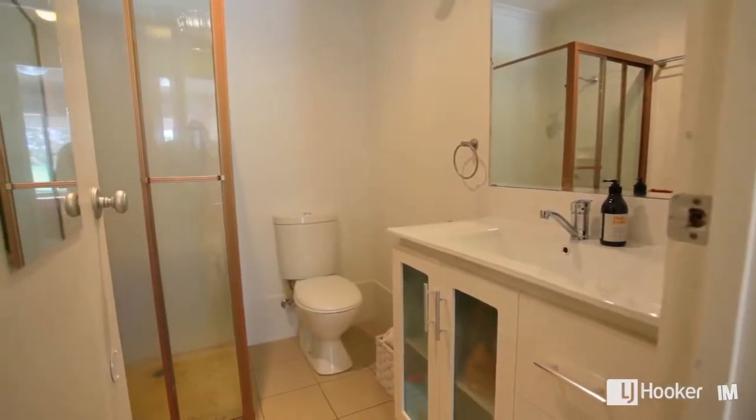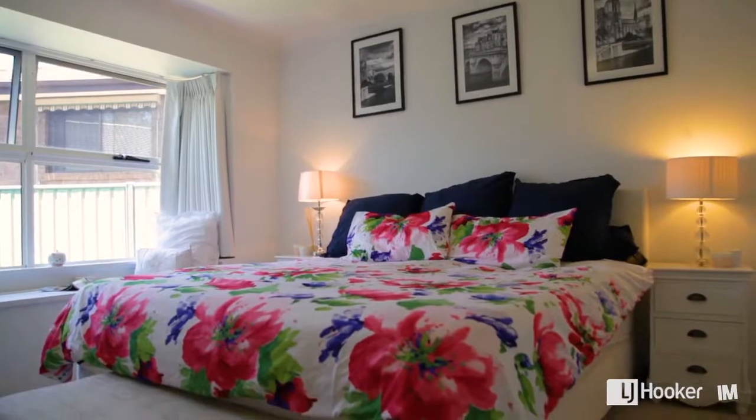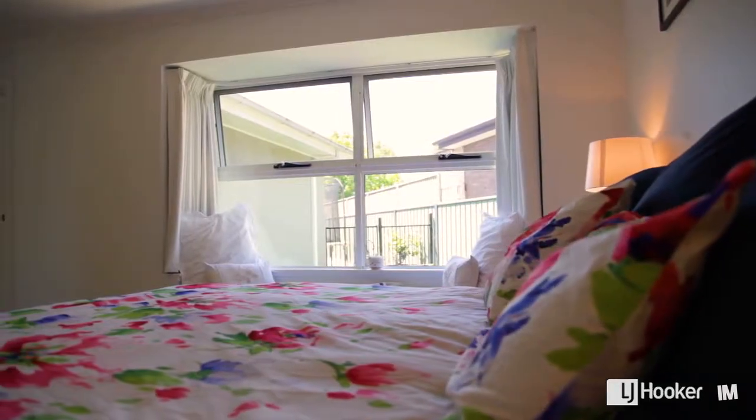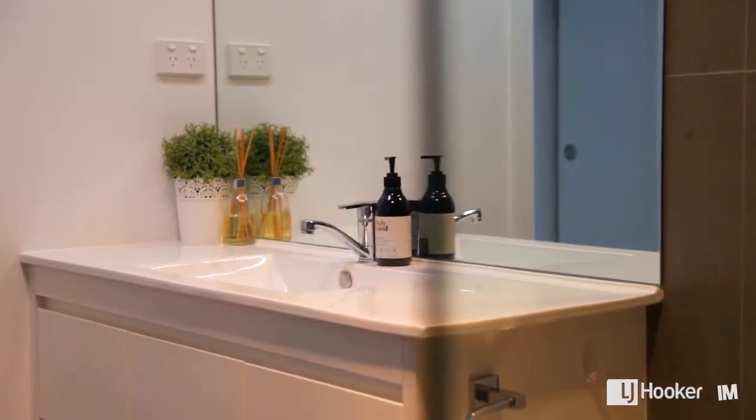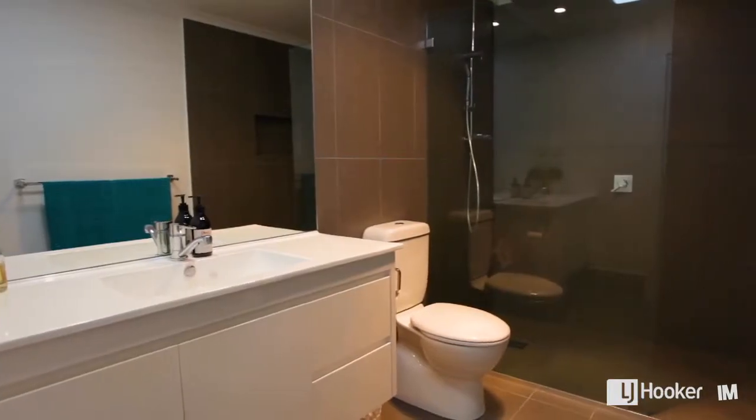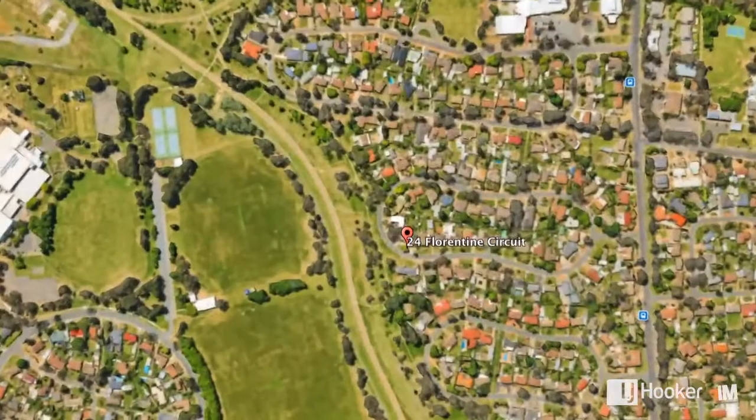Five bedrooms means two ensuites and a main bathroom. This main bedroom in particular is more of a suite than a bedroom — it has a very generous walk-in robe and an incredible ensuite bathroom.